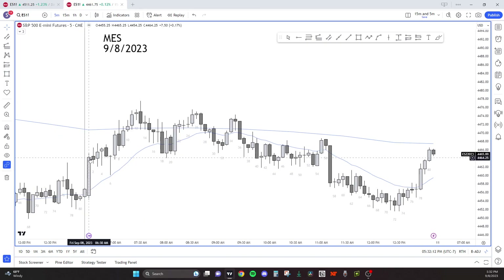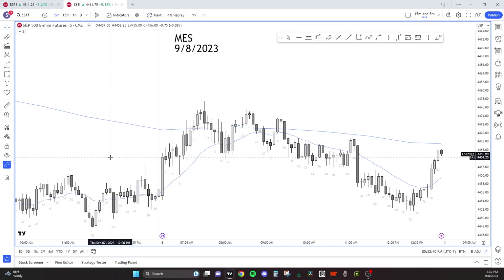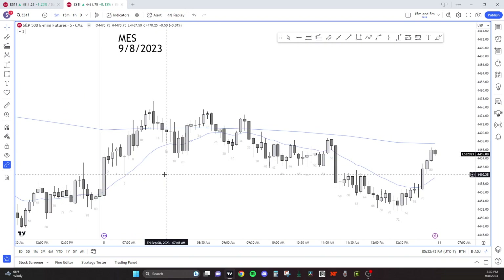Bar one is a strong bull bar with a very small wick at the top. I think that's just people taking profits because this was a big candle — a 10-point candle in five minutes. This is a high probable trade. There are two types of trades: tight risk-reward low probability, or high probability bad risk-reward. I like high probability bad risk-reward trades. Bar one I think is a good buy — it's a high probable buy — but it is forcing you to buy at the high of a range, and most breakouts fail.